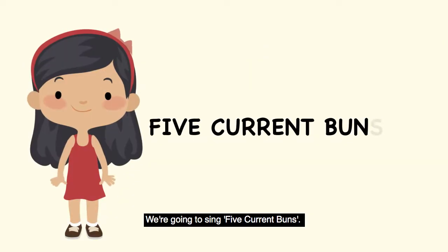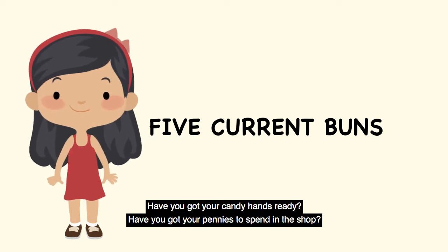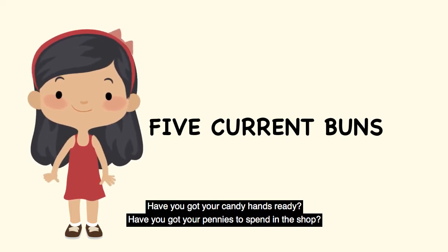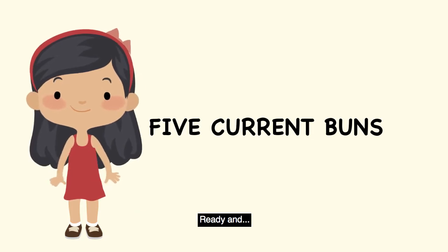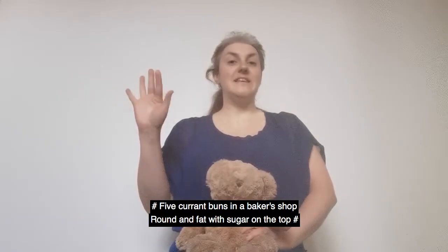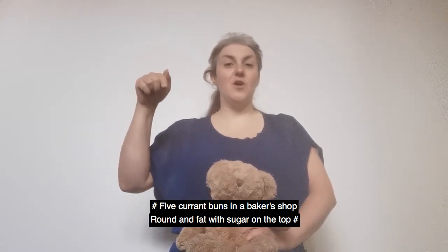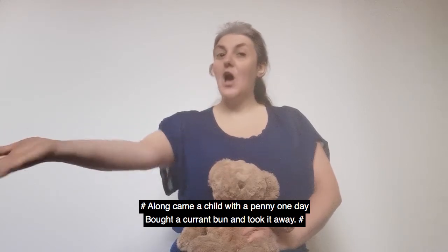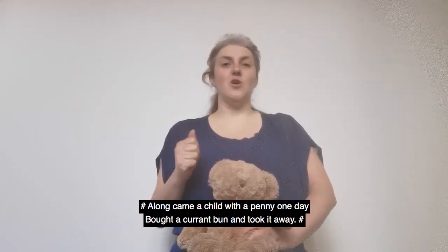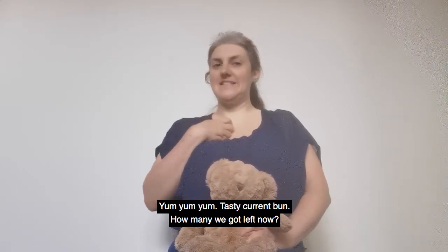We're going to sing Five Currant Buns. Have you got your counting hands ready? Have you got your pennies to spend in the shop? Ready — and five currant buns in a baker's shop, round and fat with a cherry on the top. Along came a child with a penny one day, bought a currant bun and took it away. Tasty currant bun.